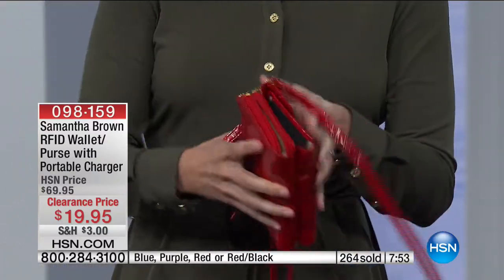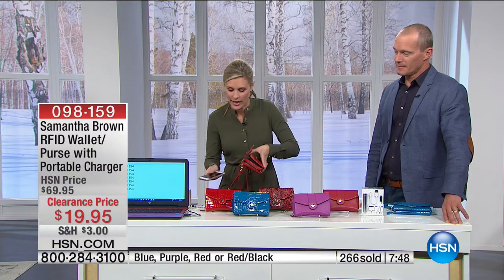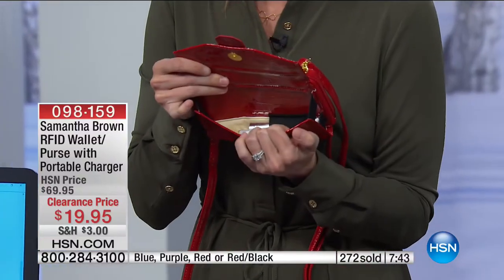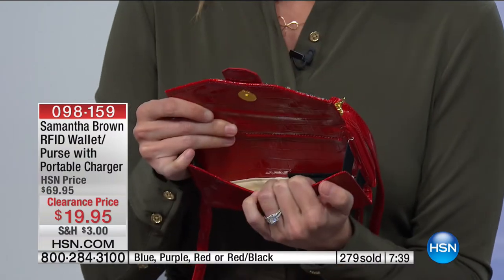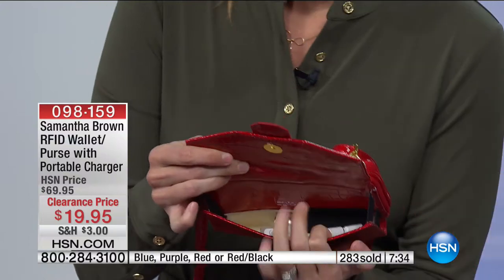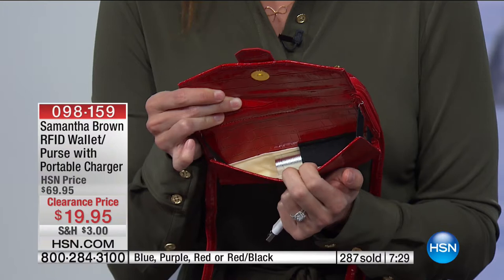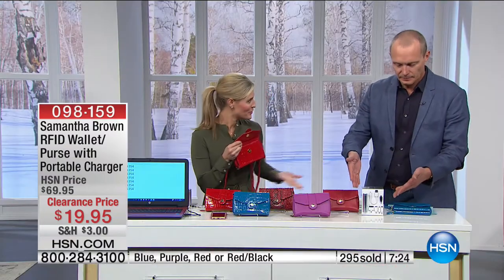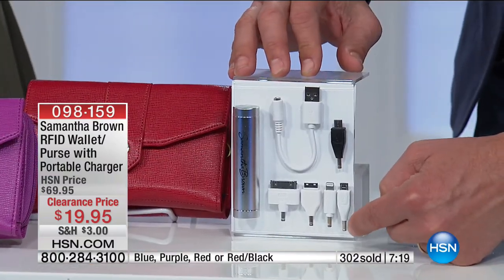Get ready for this — there is a battery charger inside! No way. Yes, a charger. So if you're like me and forget your charger or car charger, this is a convenient and easy way to charge your phone while you're out and about. It comes with all the different adapters — five different adapters. That alone is worth $20 separately.